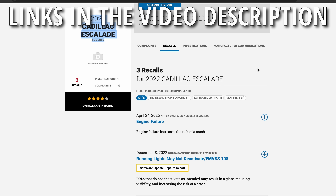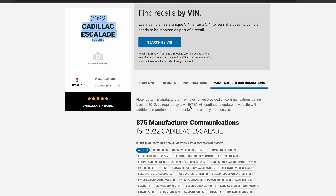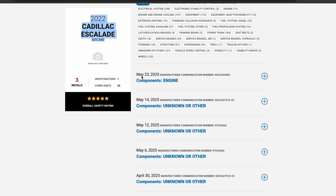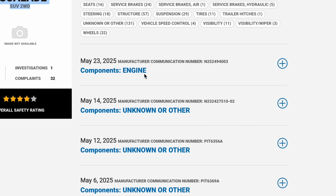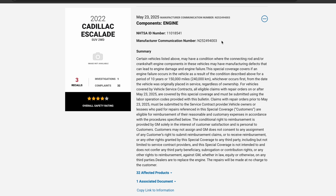However, if we go to manufacturer communications, you'll see there is a long list of things, but right at the top we have an update for May 23rd, 2025, components: engine. If we open this up we get a nice little summary for the latest version of our recall.